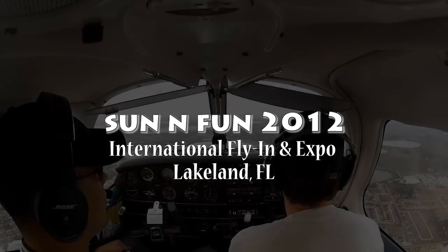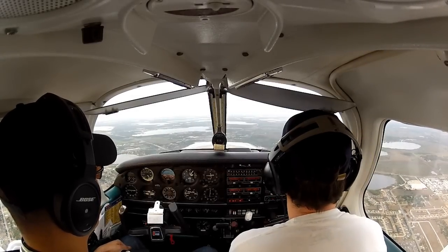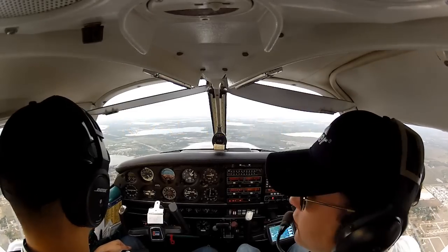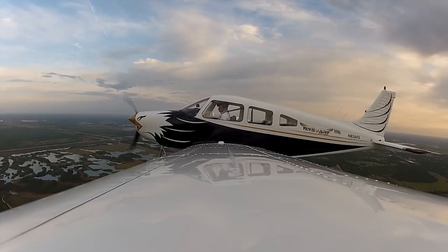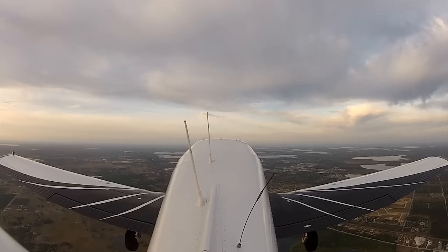Lakeland Sun 'n Fun Arrival Information X-ray. Make your approach to the airport from Lake Parker, which is 7 miles northeast of Lakeland Linder Airport. Monitor Lake Parker approach on frequency 124.5. Remain well clear of the Class Delta airspace en route to Lake Parker.